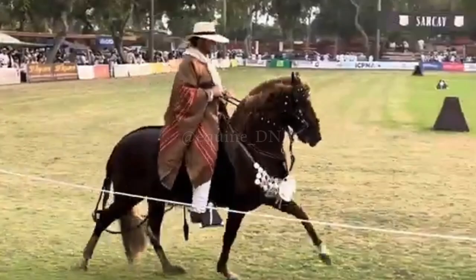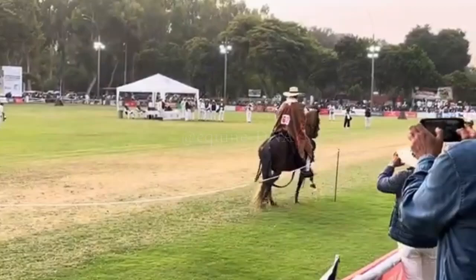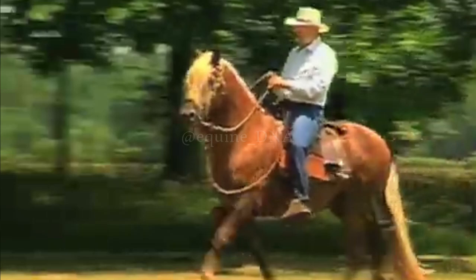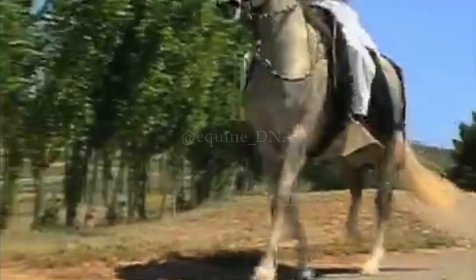Additionally, the Peruvian Paso Horse is known for its docile and cooperative temperament, making it an excellent companion for both experienced riders and beginners. With its combination of a smooth gait and friendly disposition, the Peruvian Paso Horse remains a popular choice for those who value comfort and quality in their riding experiences.